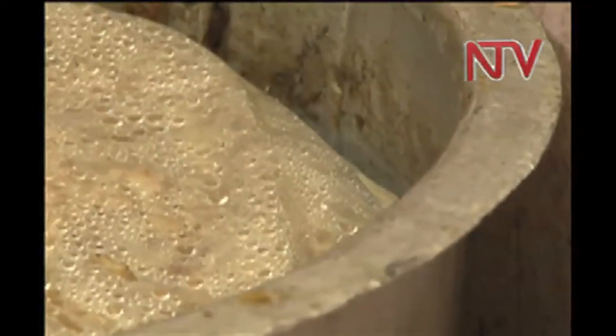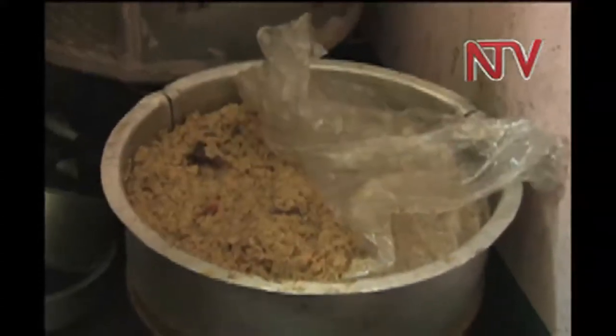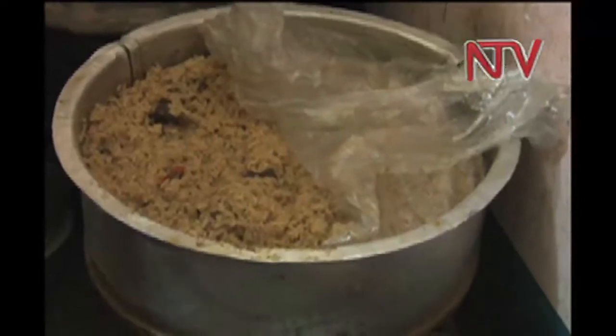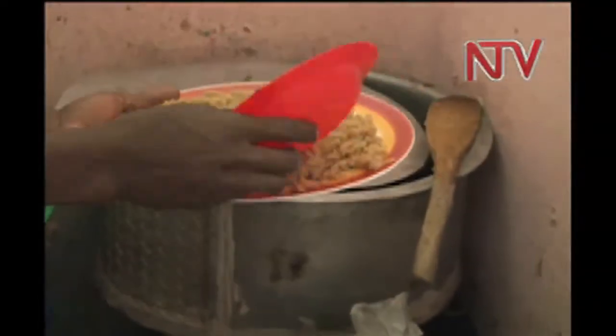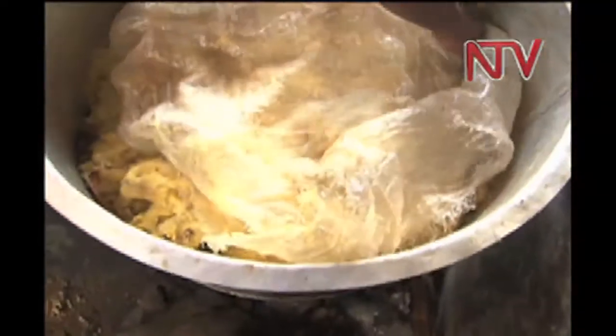When you heat food in a Kavira, these heavy metals migrate from the Kavira to the food. This happens at a temperature of 60 degrees Celsius and above — normally the cooking or warming temperatures found in homes, restaurants, and hotels. Professor Banada says that when the metal components in the polythene enter the food, it changes color, and this cannot be seen by the naked eye — it is visible only under a microscope.